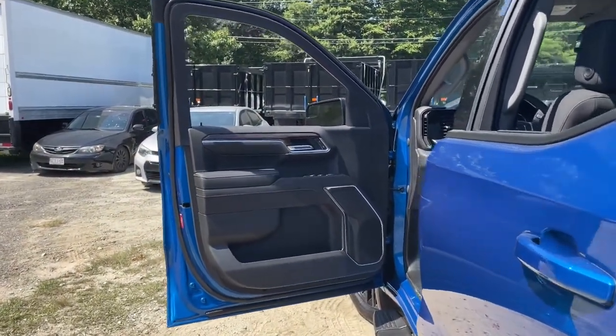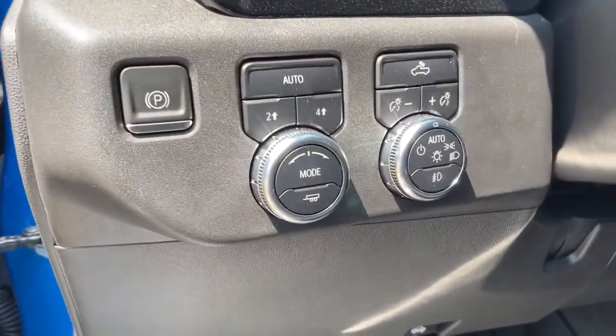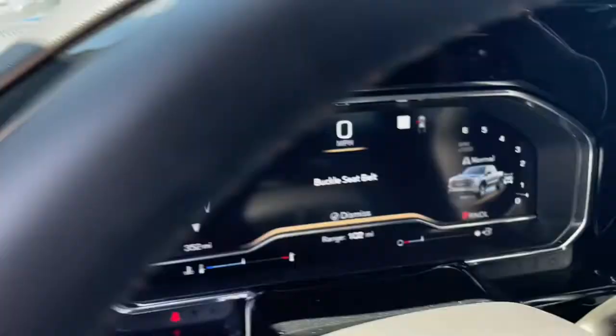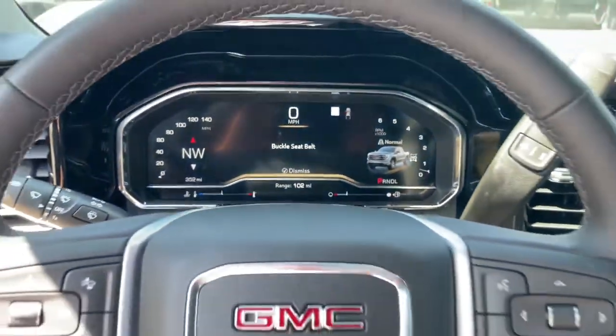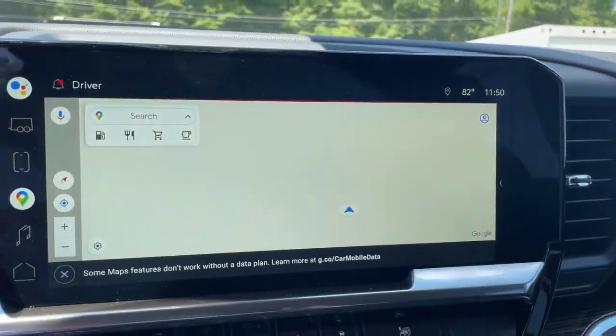The following are some of this vehicle's highlighted options: navigation system, keyless entry, heated driver's seat, bed liner, fog lamps, lane-keeping assist, power driver's seat, dual-zone AC, Bluetooth, and aluminum wheels.